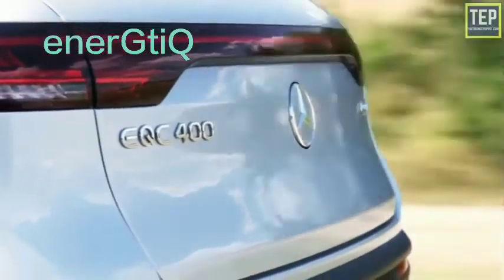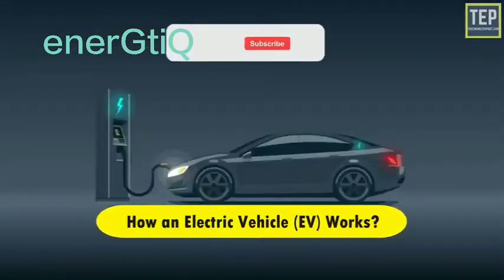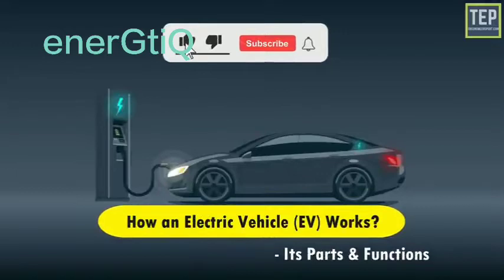When you drive an electric car, the only thing that strikes you with its true nature is that it is almost silent. So today in this video, we'll discuss how an electric vehicle works, along with its parts and functions.